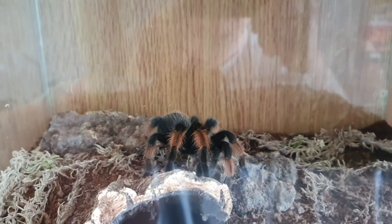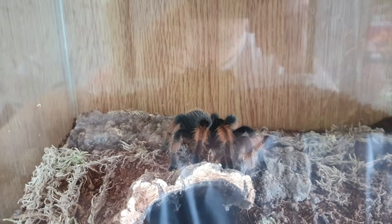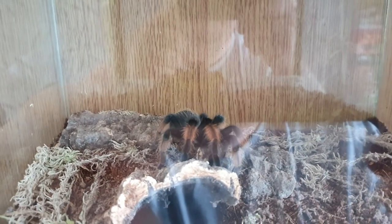Here we have my Brachypelma Amelia in her enclosure. She was my first ever tarantula. She's a juvenile. She's currently in pre-molt, so hasn't eaten for over a week.